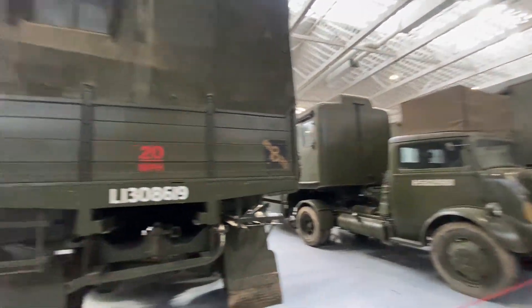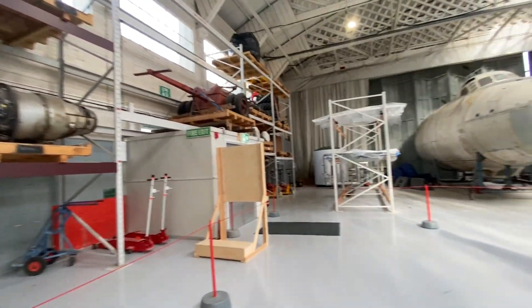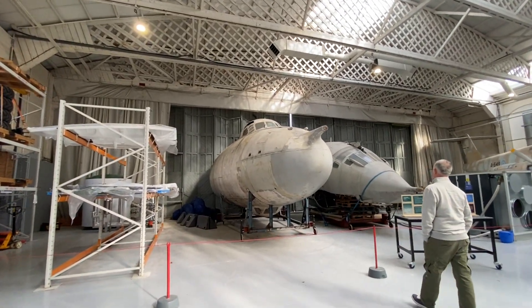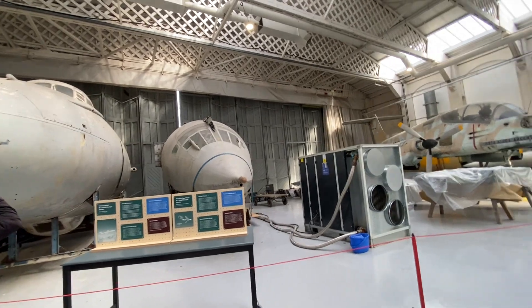There's the Ark of the Covenant in that box! This room is cool. That looks like a Vulcan nose — no, a Vickers Valiant and a Handley Page Victor.